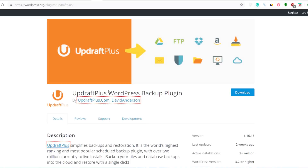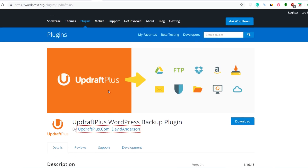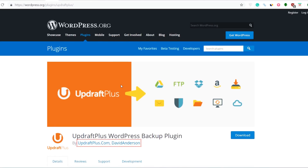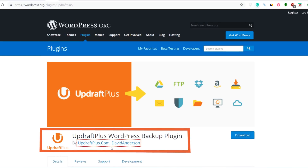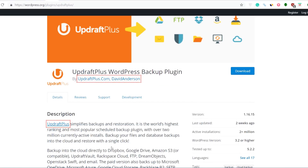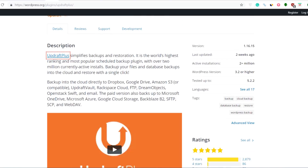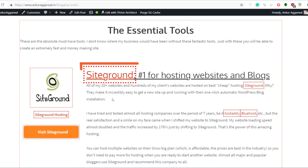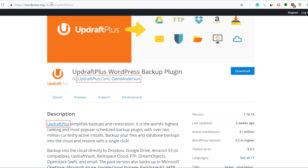The next extremely important plugin that every WordPress website owner should have is a backup plugin. The plugin I use for creating backups is UpdraftPlus. This is a free plugin — it has a pro version, but even the basic free version is more than enough. If you're using SiteGround hosting, the hosting itself takes a regular daily backup of your website, but just for precaution I also take manual backups using UpdraftPlus.